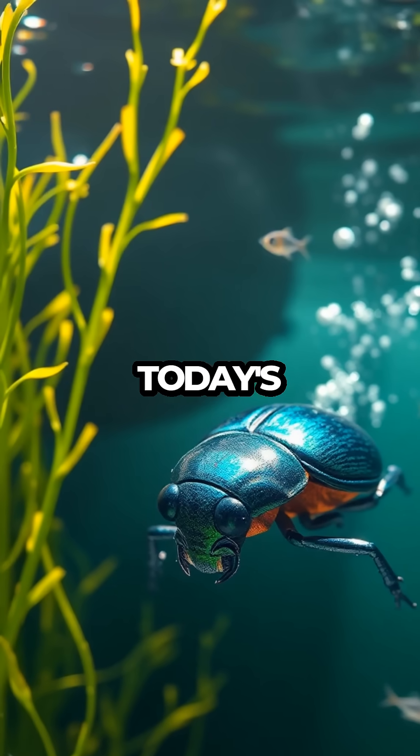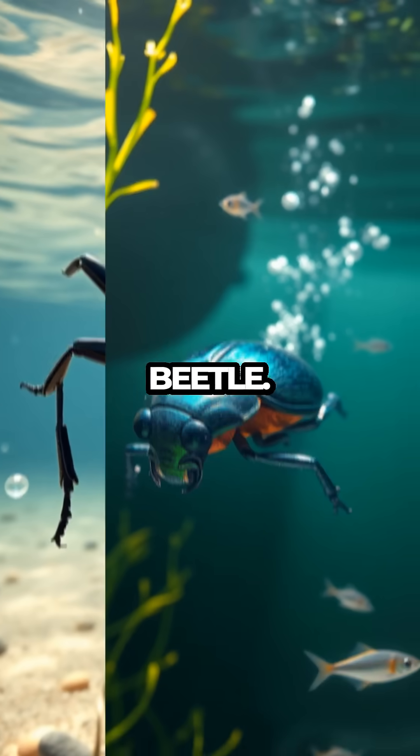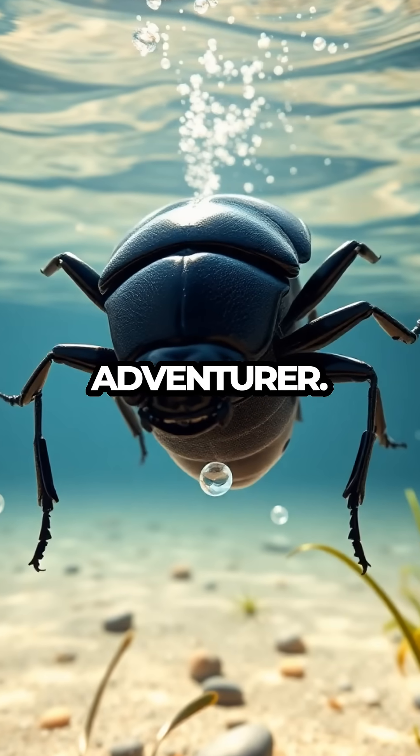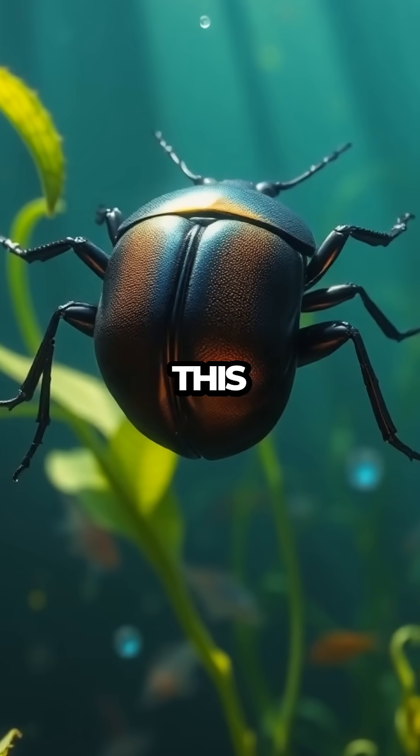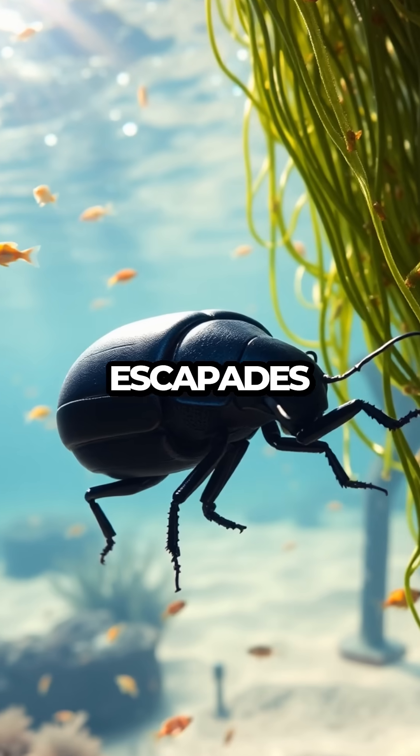Welcome to Meet the Bugs, where today's star is the remarkable diving beetle, a true underwater adventurer. Equipped with its very own natural scuba gear, this beetle takes aquatic escapades to a whole new level.